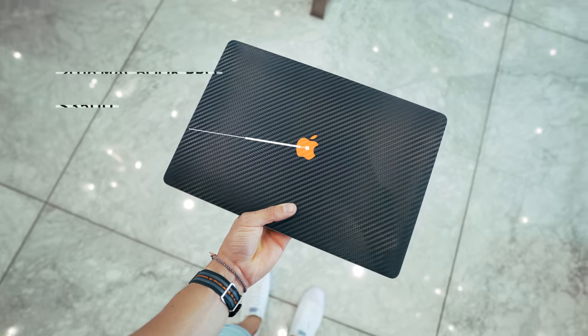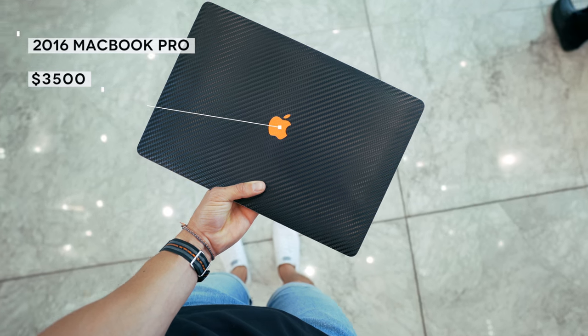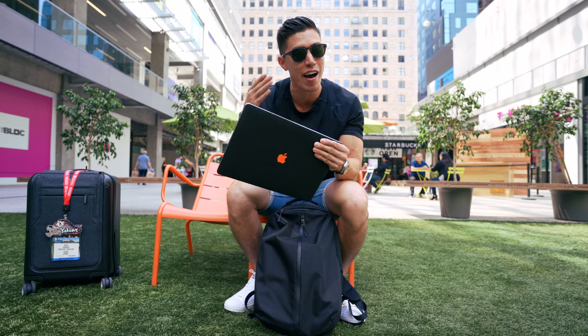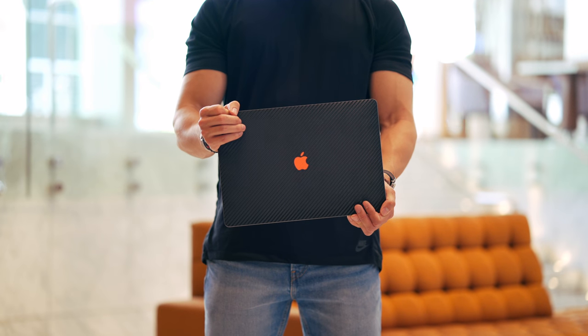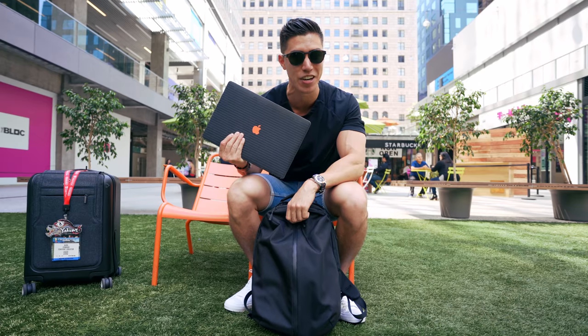We've got the 2016 MacBook Pro — we've got the dbrand skin on the back and the front, little bits of orange all throughout, and this has actually powered this entire trip. I posted my footage from the Xbox One exclusive event, all edited on this bad boy. So nice to have something powerful that can still fit nicely into your knapsack.